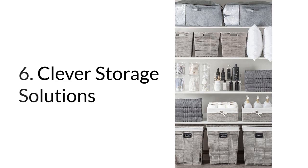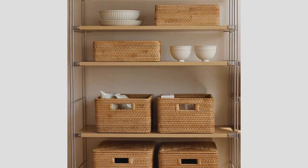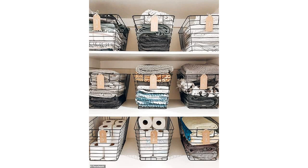Number six: clever storage solutions. Stay organized and avoid clutter with space-saving storage solutions. Baskets and boxes are practical and stylish options that maximize space. They can neatly store your belongings while adding a touch of charm to your rental.